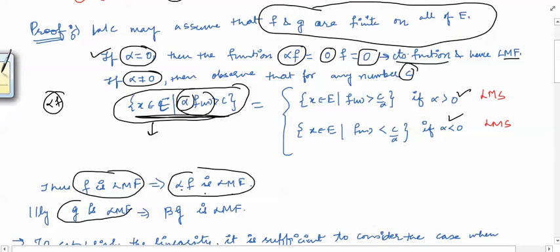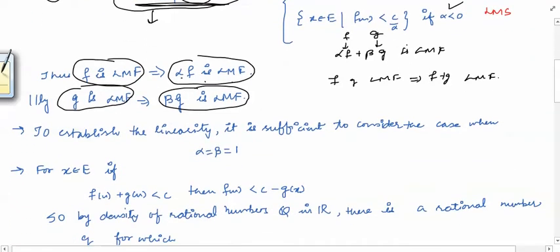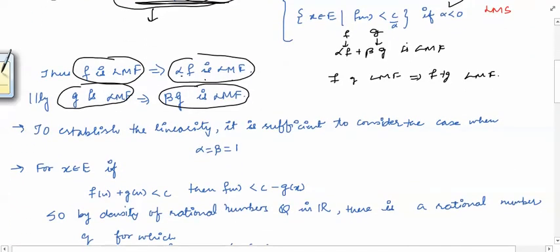This implies that alpha f is a Lebesgue measurable function in both cases, alpha zero or non-zero. So we have proved that if f is a Lebesgue measurable function then alpha f is a Lebesgue measurable function. Similarly, when g is a Lebesgue measurable function then beta g is also a Lebesgue measurable function. Now we want to prove that alpha f plus beta g is a Lebesgue measurable function. If we prove that f, g Lebesgue measurable implies f plus g Lebesgue measurable, then we are done, and we need to prove that the sum of two Lebesgue measurable functions is a Lebesgue measurable function.